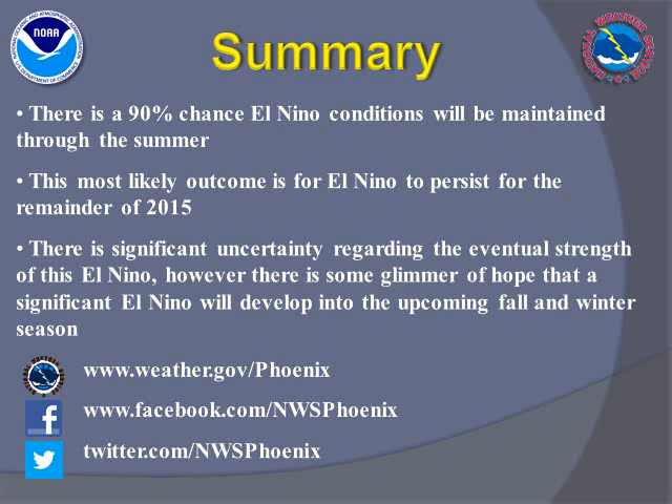In summary, there is a 90% chance of El Niño prevailing through the summer and most likely continuing into the winter season. However, the eventual strength of this El Niño is very uncertain, and El Niño strength is vital for making better advanced seasonal forecasts. There is some hope that a more significant El Niño will materialize, though we will know more by the middle and end of the summer.